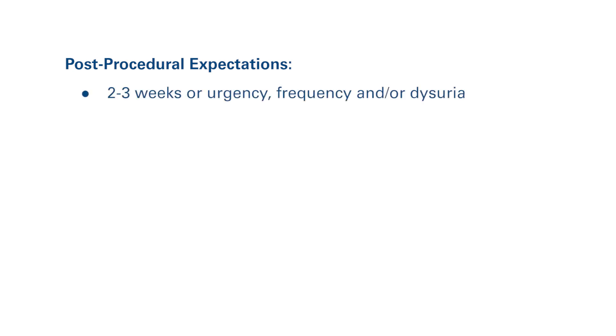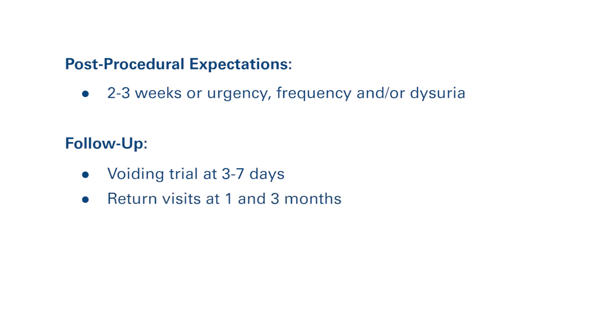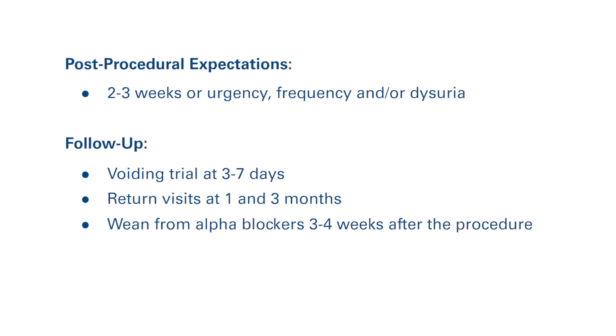Setting reasonable post-procedural expectations is important. Post-procedural course may include two to three weeks of urgency, frequency, and/or dysuria. Throughout this time, patients should start to experience symptomatic improvement. Typical follow-up after the procedure includes a voiding trial at three to seven days depending on the length of time the catheter was placed. Duration of catheter placement is determined by the volume of tissue ablated and the patient's ability to empty their bladder prior to treatment. Return visits at one and three months are recommended to ensure continued improvement in symptoms. Most patients are on alpha blockers at the time of treatment and are instructed to wean the medication three to four weeks after the procedure when symptoms have improved from baseline.